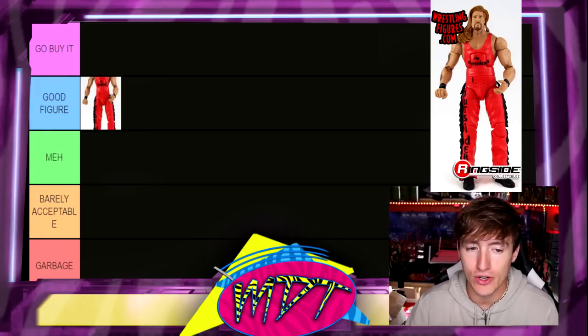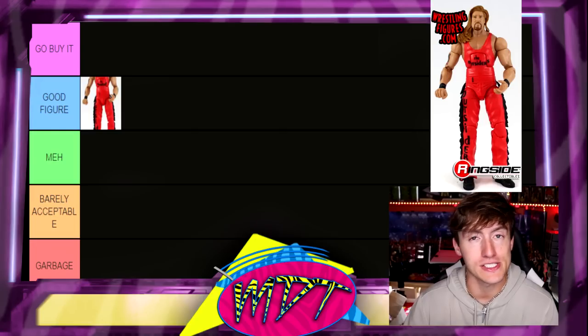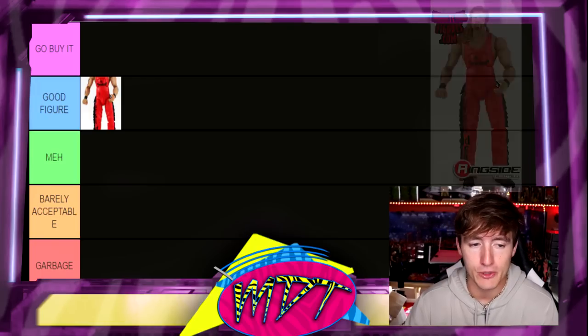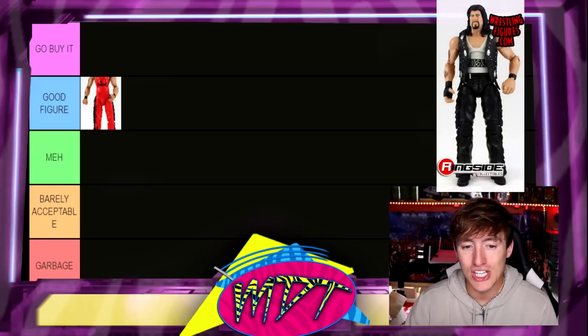I'm gonna put Elite 16 Kevin Nash in 'Good Figure.' I don't think it's the best — the head sculpt is kind of a plague of the times. I think you can fix it up and make it really nice, but I'm going to put it in Good Figure for now. It has kind of stiff legs and it's not my favorite figure of all time, even though I know a lot of people love it.